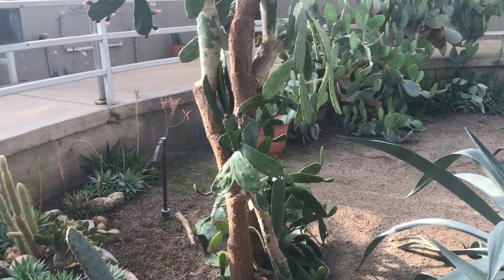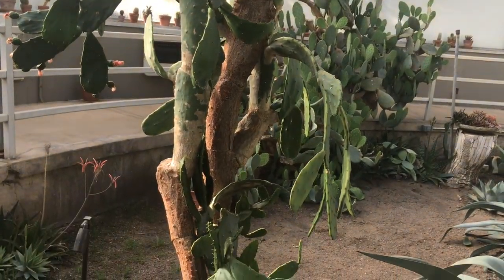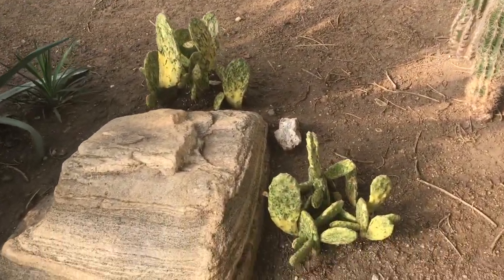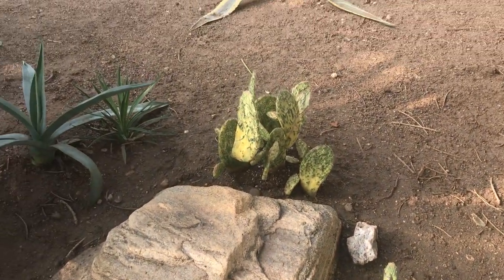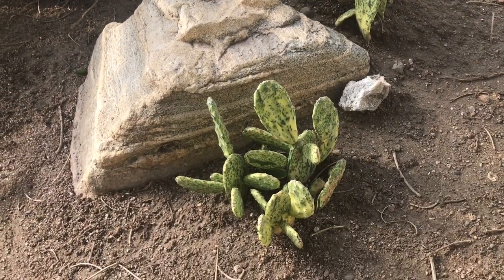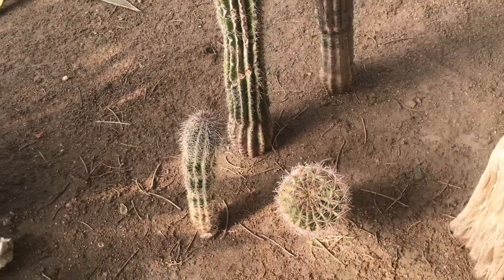This big opuntia here actually crashed because it was really tall and couldn't support its height, so we had a lot of cleanup to do and propagated some of the branches. This is a variegated type of opuntia that I found at Walmart and it looks really nice here. This area was created by Amanda at my suggestion — she did a great job creating height here, adding things a little higher so it looks really pretty, and it's next to more saguaro cacti.